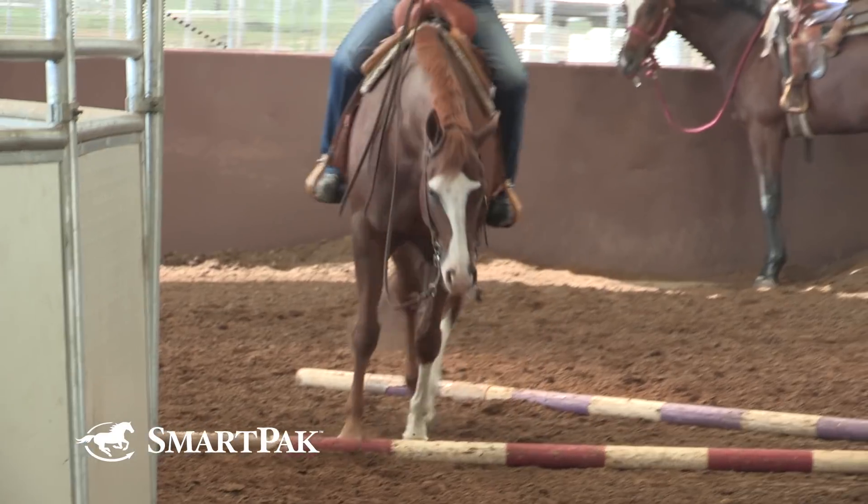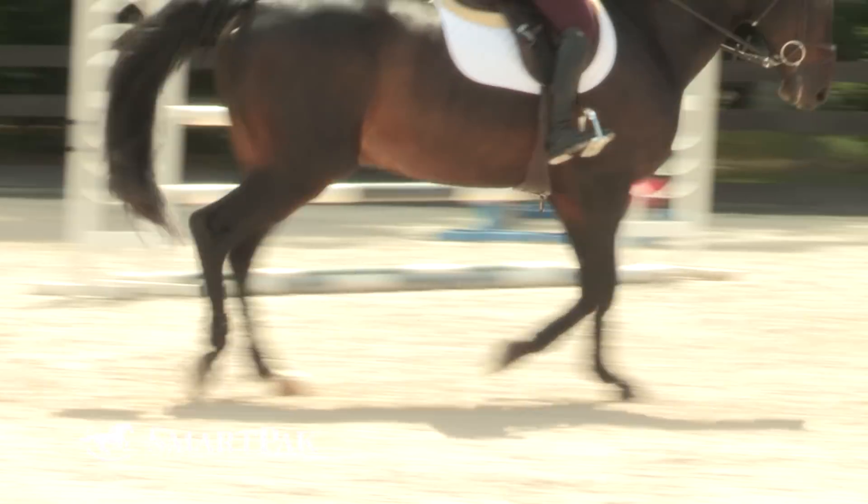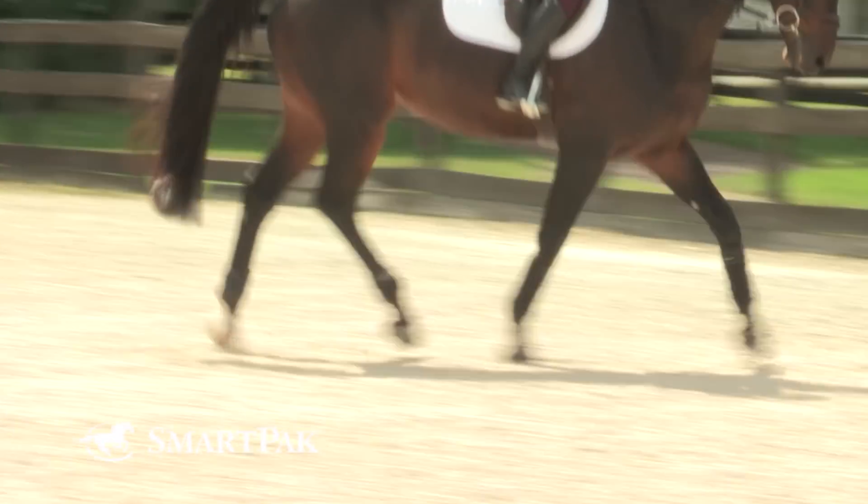Interestingly, elk and caribou have evolved a communication system where their ankles click when they walk — that's how they locate each other. My right ankle clicks when I walk — it's just a tendon snapping over a bone. It doesn't hurt, there's no swelling, and it's not getting worse. The same principle applies to horses: if there's no sign of pain, no lameness, no swelling, no heat, and all you hear is a snap, crackle, pop, it's more than likely soft tissue moving over a structure — nothing to worry about.